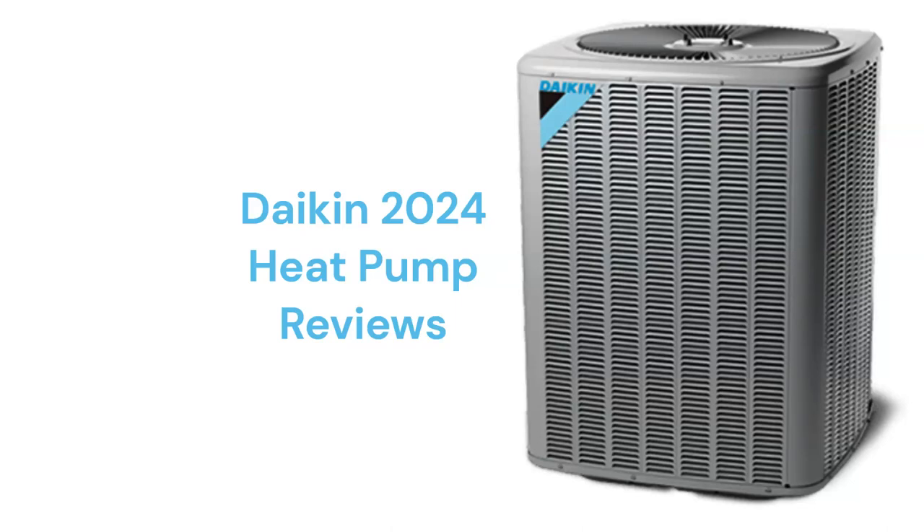This brand is made in America by Daikin Comfort Technologies Manufacturing LP, which is a part of Daikin Industries Ltd, and the heat pumps are only available through their Comfort Pro dealers.